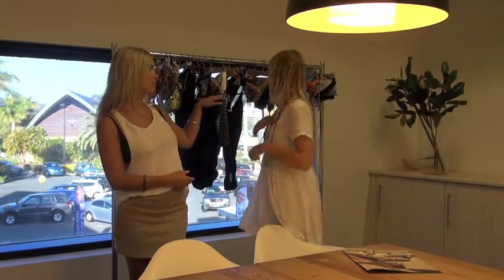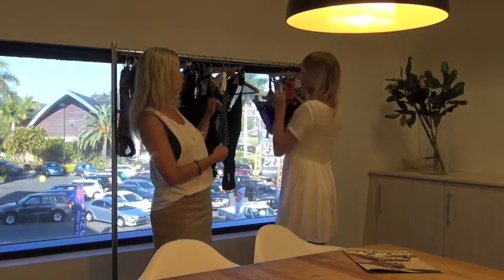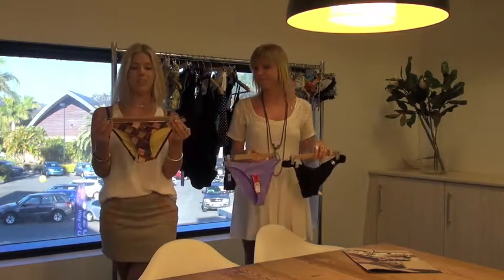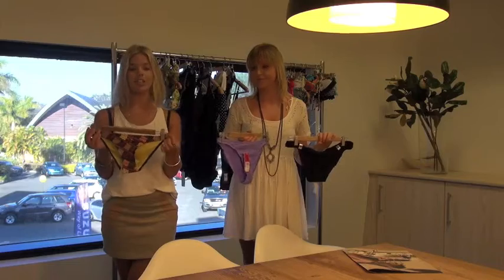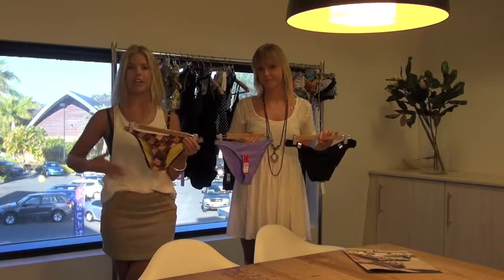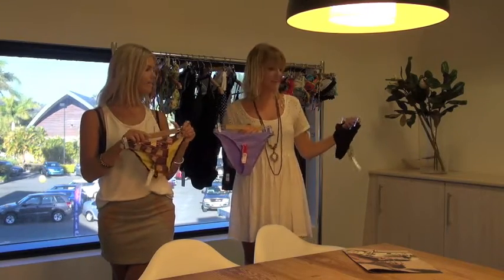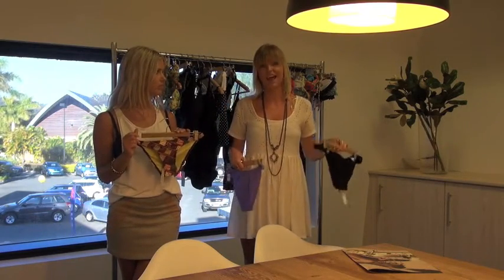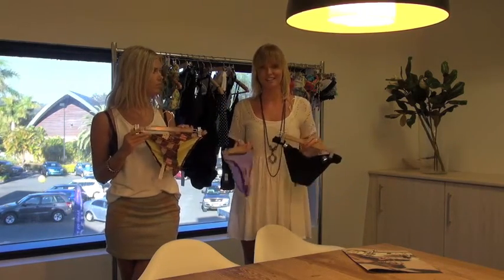Next we're going to take you through some bikini bottoms that are suitable for the shorter leg and shorter torso. We would suggest going for a thinner side to give the illusion of a longer leg and a longer torso. It's also great to go for block colours to draw less attention to your shorter legs. And it's great to mix and match this season because it's super in.